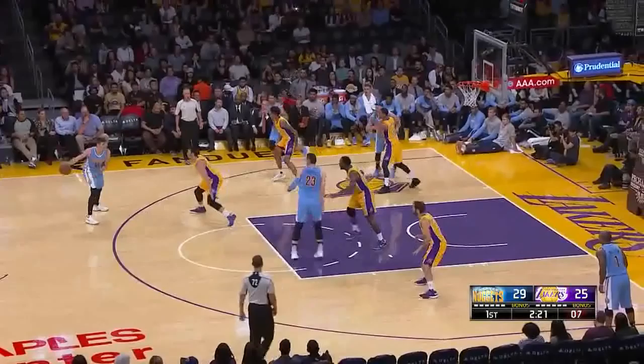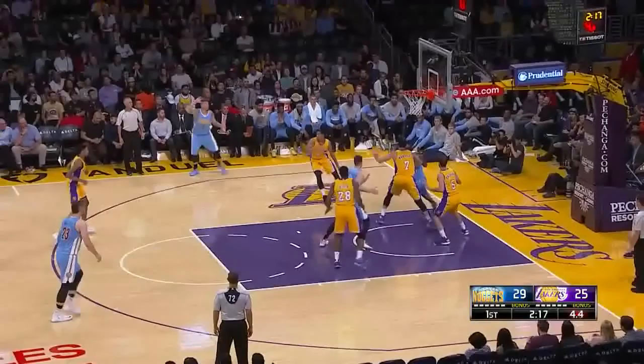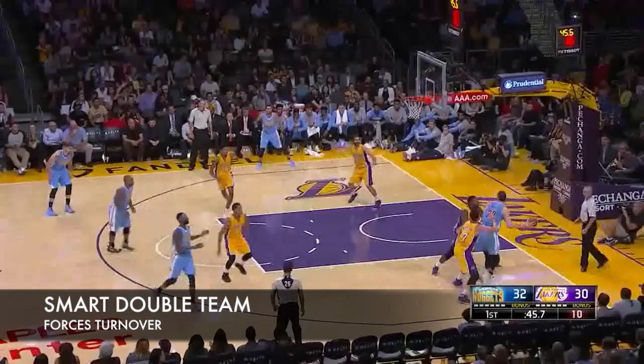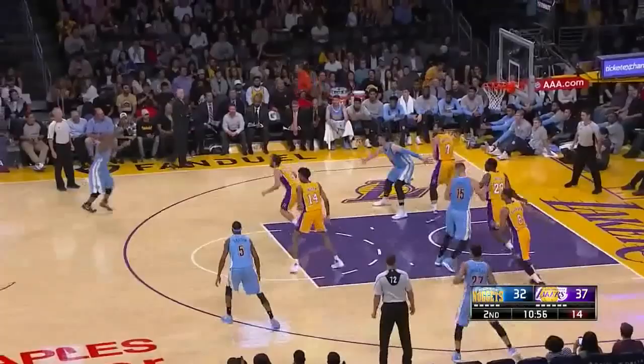Nance was excellent once again in help defense. Here, he rotates all the way over from the free throw line to help Calderon after he got back cut. He didn't have many man defense opportunities, but on this post-up he's also guilty of reaching in.